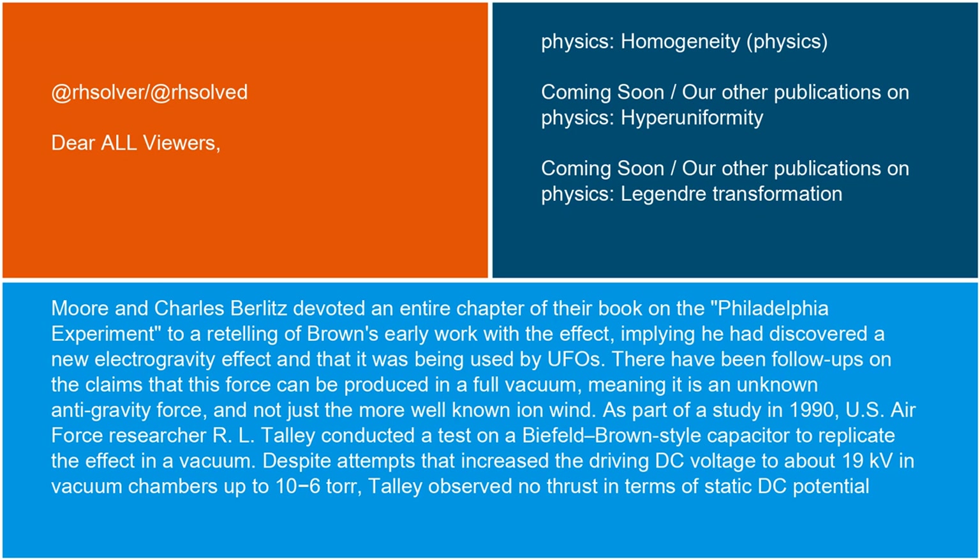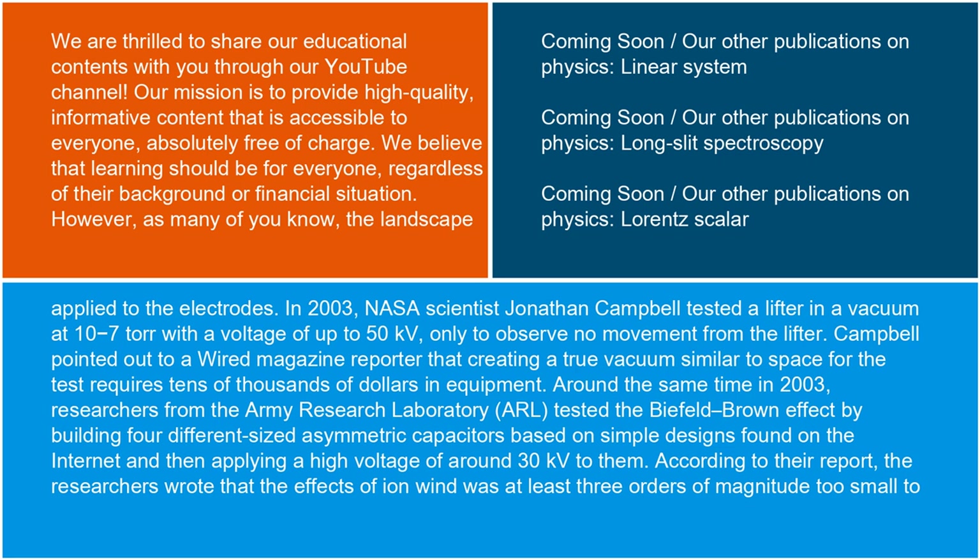There have been follow-ups on the claims that this force can be produced in a full vacuum, meaning it is an unknown anti-gravity force and not just the more well-known ion wind. As part of a study in 1990, U.S. Air Force researcher R. L. Talley conducted a test on a Biefeld-Brown-style capacitor to replicate the effect in a vacuum. Despite attempts that increased the driving DC voltage to about 19 kV in vacuum chambers up to 10⁻⁶ torr, Talley observed no thrust in terms of static DC potential applied to the electrodes. In 2003, NASA scientist Jonathan Campbell tested a lifter in a vacuum at 10⁻⁷ torr with a voltage of up to 50 kV, only to observe no movement from the lifter.